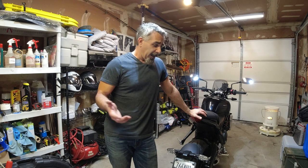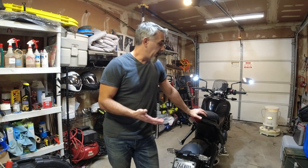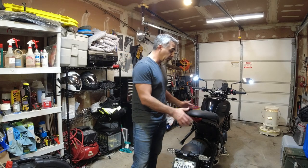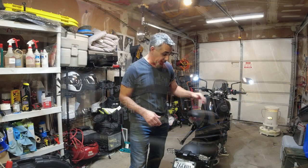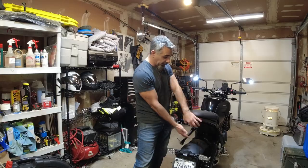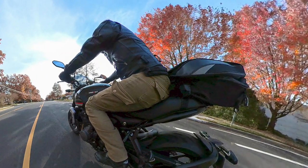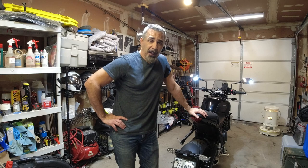I have a 2022 model. If you have one of these, you know how hard it is to mount anything for storage. Under the seat you've got barely anything — maybe room for some paperwork. I tried the tail bag, but it just slipped and slid all over the place, covered the brake light, looked ugly, and didn't really store much.